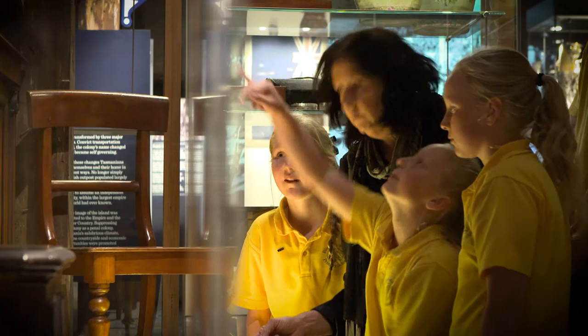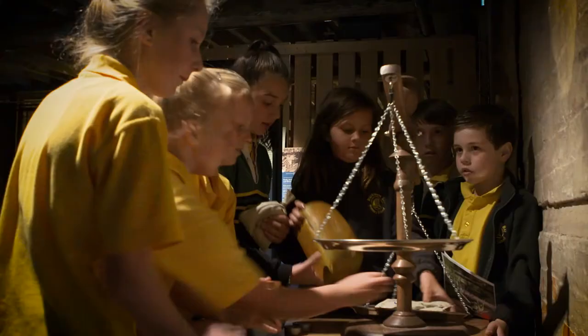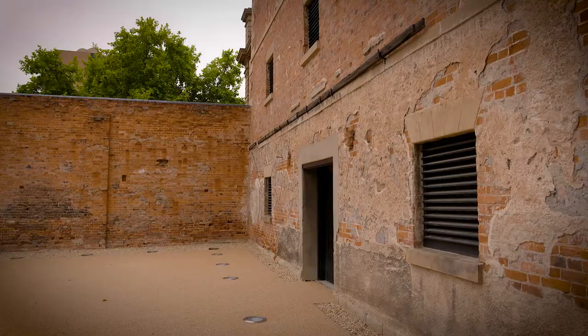Hi, I'm John and welcome to the Tasmanian Museum and Art Gallery, or TMAG. I'm here to give you a brief overview of the historic Bond Store and the exhibitions it contains. I'll also point you to some of the resources available to support your self-guided visit to TMAG when exploring these galleries with your students.